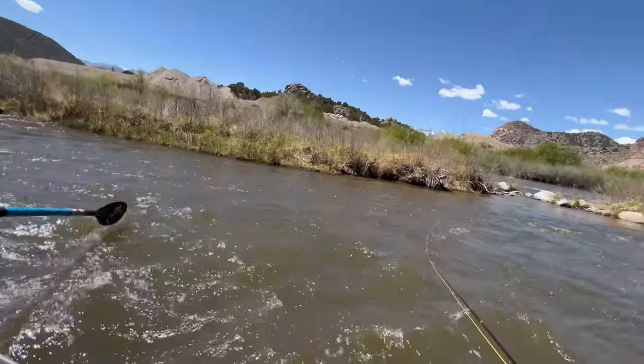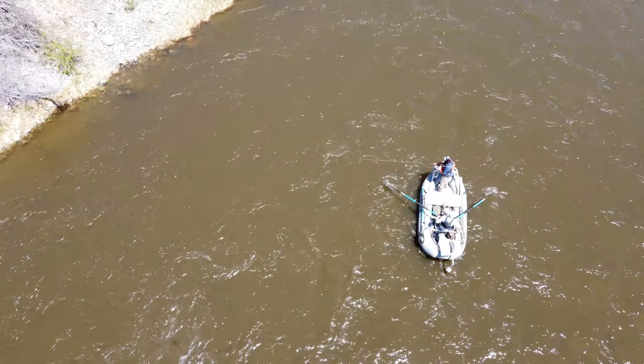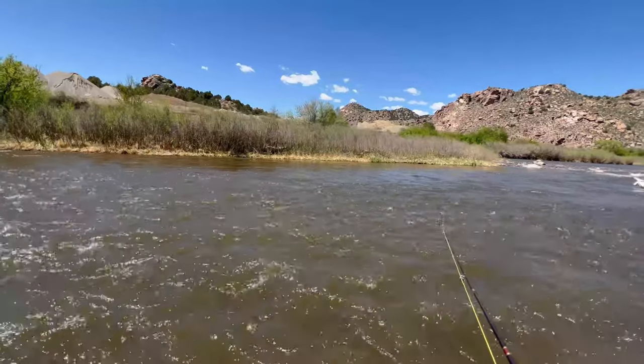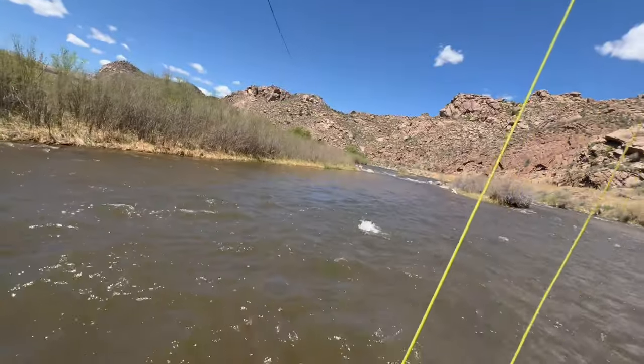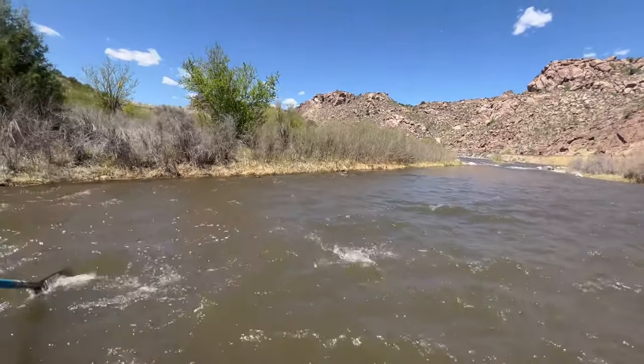No tangles. There we go — fish on! Big rainbow, too. That's a big fish. Hold him tight. That's a real big fish. Nice hog, guys.